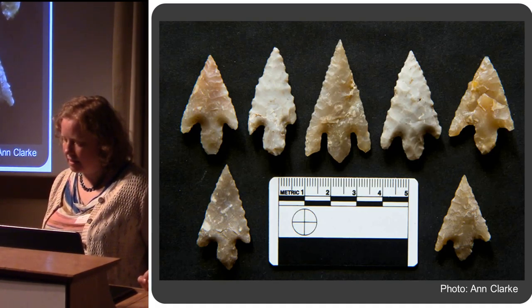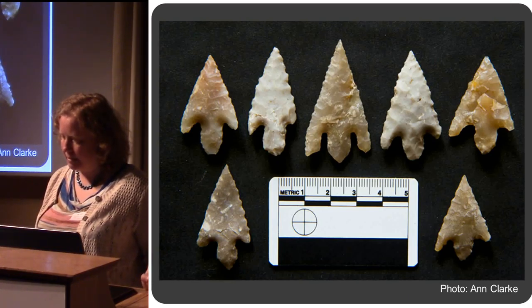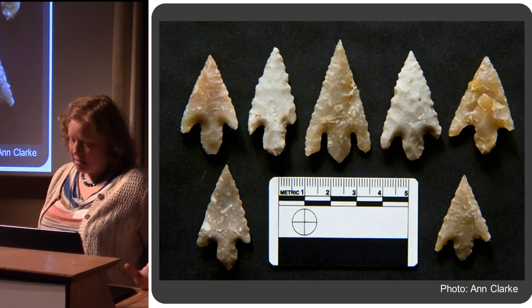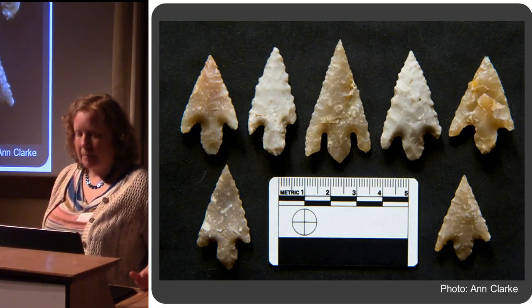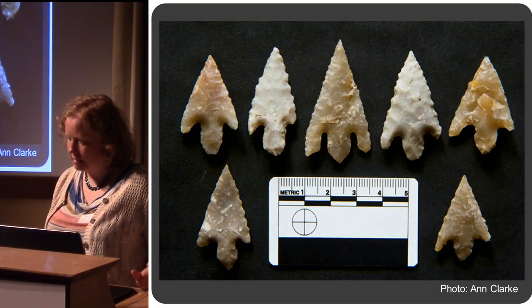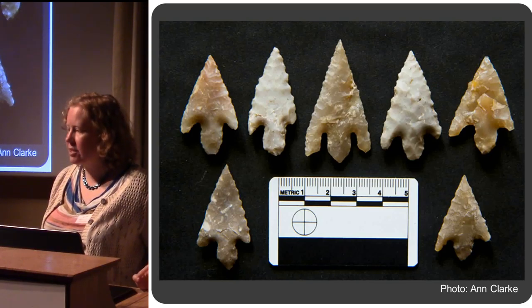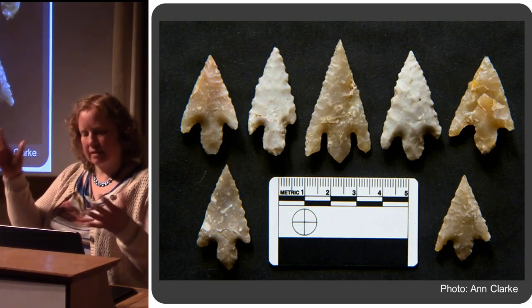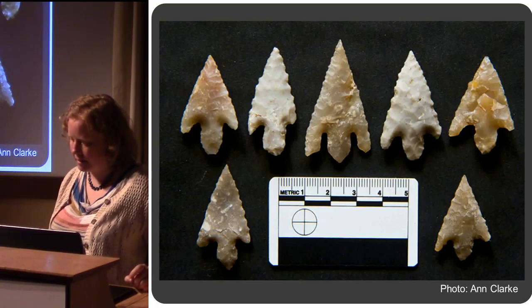They vary in size and quality. Specialist work was done by Anne Clark. She thinks it's possible that they were made by at least three different people based on the size, shape, and style of these things.